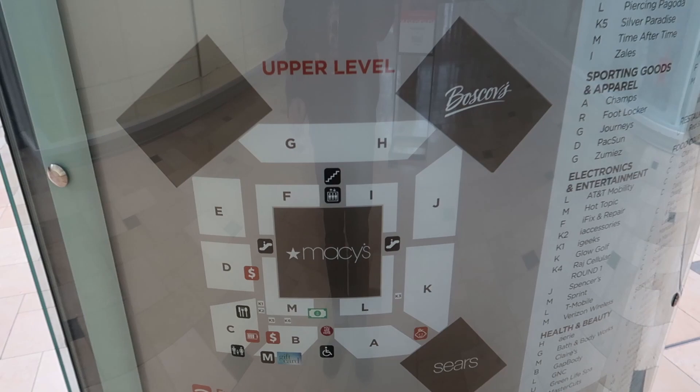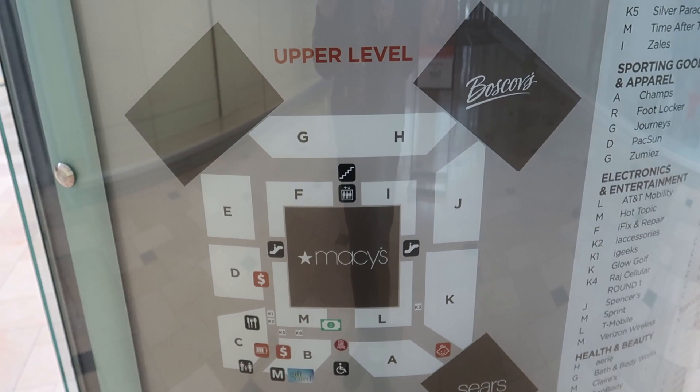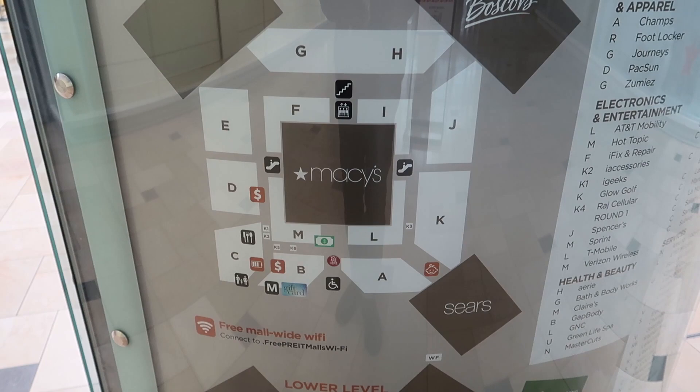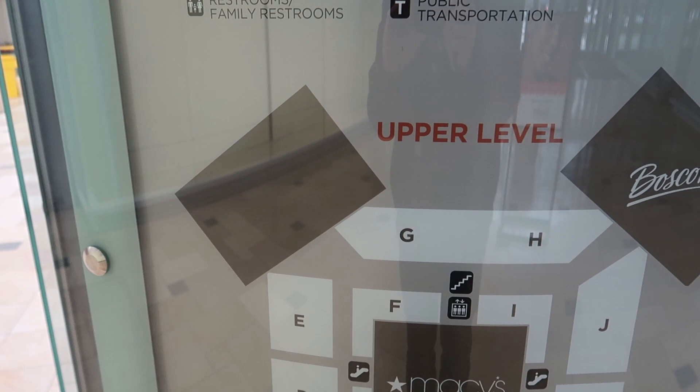This mall is actually shaped like a square with Macy's anchoring the center, which is kind of an unusual design. Normally they have anchors just on the ends of the mall. The only other mall I've seen designed like that is Garden State Plaza, but they've turned their center anchor into smaller stores. Here we've got a Sears which is not open, Boscov's, and this was JC Penney — the bottom floor is now a Round One arcade.